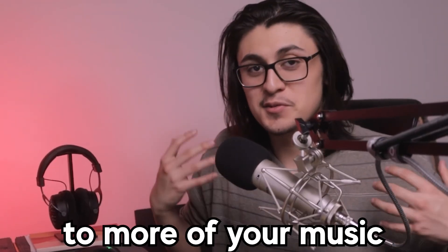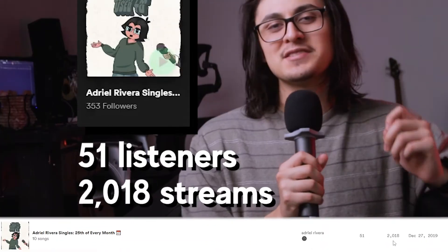Also, if you're running ads, you should be linking your playlist instead of your song link, because now this exposes the listener to more of your music, increasing their chances of becoming a fan. My playlist currently has about 350 followers and in the past month alone, it has generated about 51 listeners and 2,018 streams.